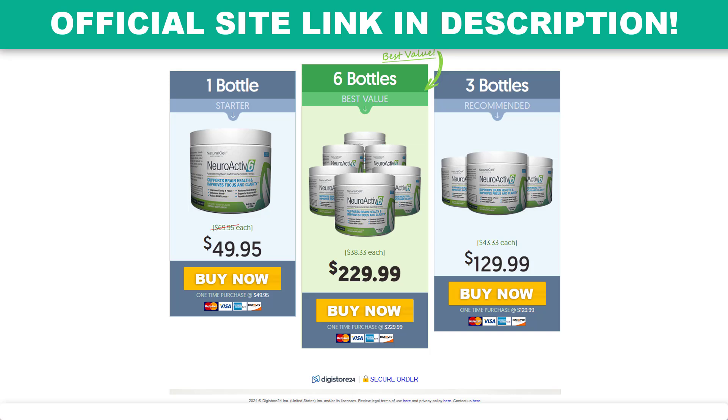The specialized formula of NeuroActive 6 allows brain neurons to communicate better and faster. This way, you get a boost in your mental health — you are able to think more clearly, quickly, and efficiently. Best of all, instead of taking a plethora of pills and supplements every day to get the same result, you can enjoy all the benefits just by taking NeuroActive 6 — a complete, healthy, and tasty brain supplement.